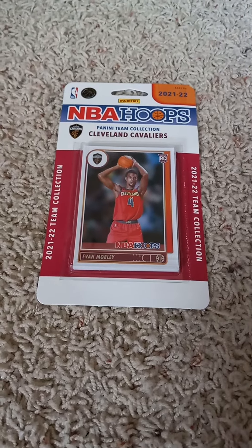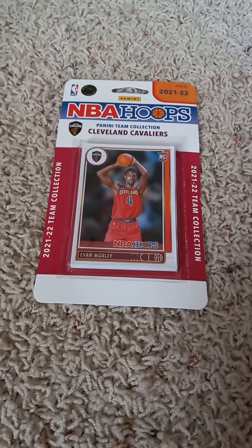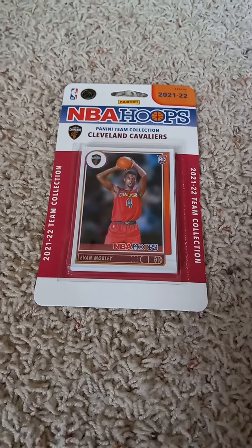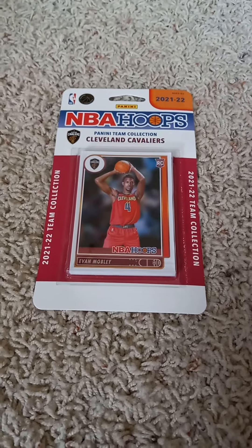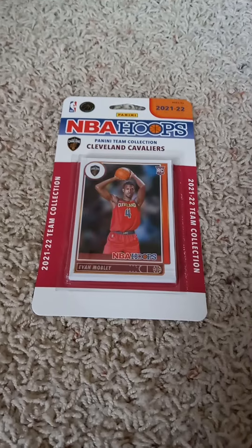Hello once more, my name is everyone and welcome back to my channel. Back here on YouTube doing another 2021-22 Panini Hoops factory team set pack opening video, today for the Cleveland Cavaliers, as you can see by the front with the team logo and the rookie card of Evan Mobley inside.